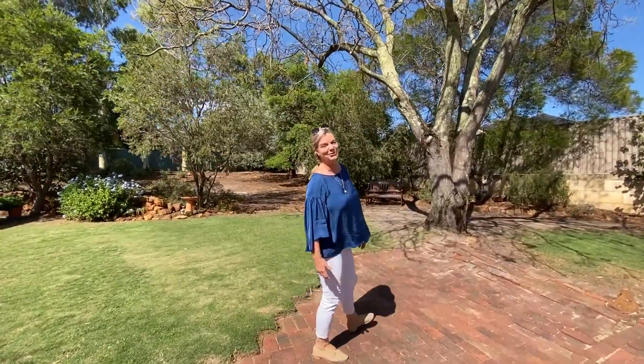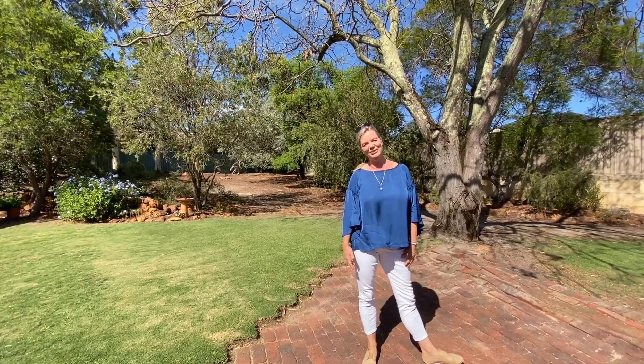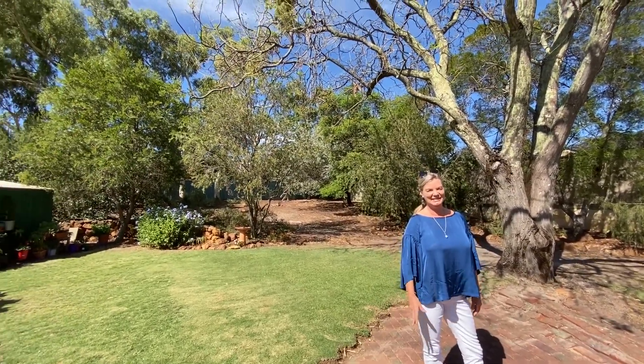Thank you for viewing our video. I'm Anna Lee from Scarf Realty. If you'd like to come and have a closer look and book a private viewing, please give me a call. Thank you so much. Bye.